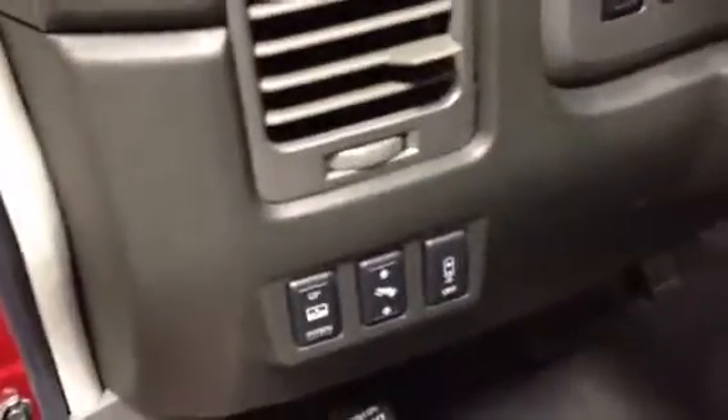Take a look inside — it's got leather heated seats. All the door panels are in good shape. No excessive stains on the carpets. It's got power adjustable pedals, the roll-down back window I talked about, and steering wheel controls.